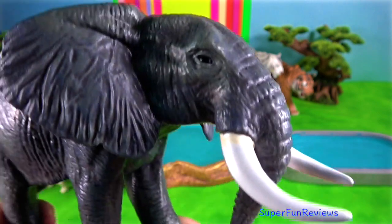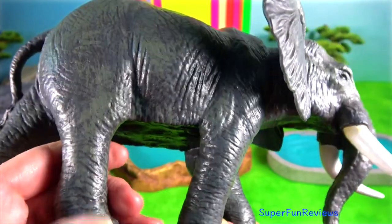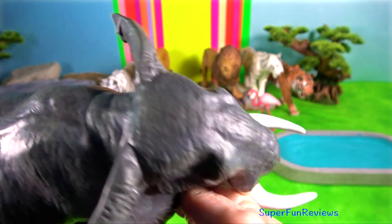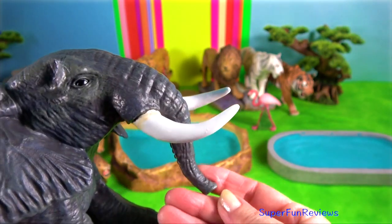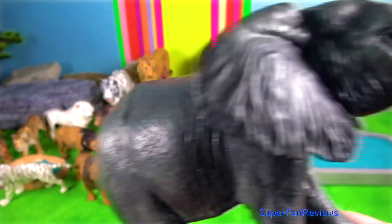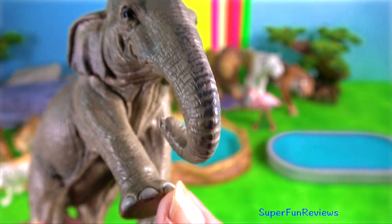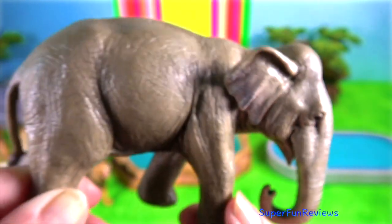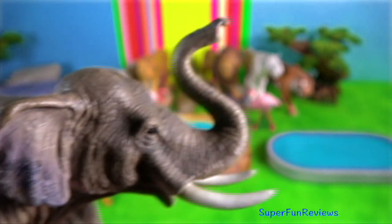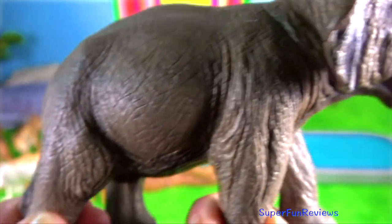Elephant. Elephants play a vital role in maintaining ecological balance in their habitat by limiting the growth of vegetation and spreading the seeds of plants they feed on. They have a positive influence on the growth of numerous plants and animal species that share their habitat. An adult Asian elephant can weigh up to 5,420 kilograms and stand 3.8 metres tall at the shoulder.